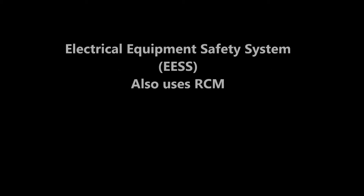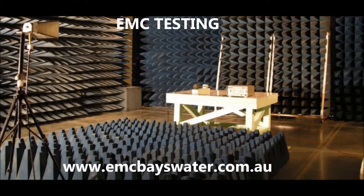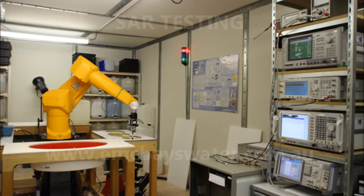This system also uses the Regulatory Compliance Mark. The result of these regulatory changes from the ACMA and ERAC is that the RCM will indicate a product's compliance with all applicable Australian regulatory requirements, namely: Telecommunications, Radio Communications, EMC, EME and EMR, and Electrical Safety.